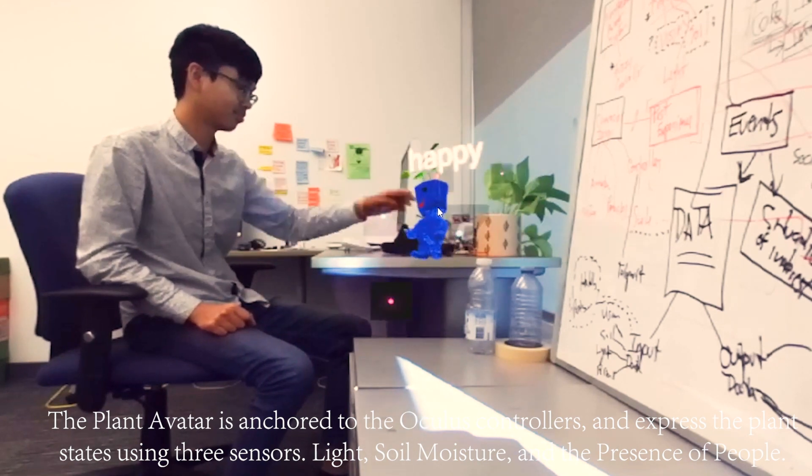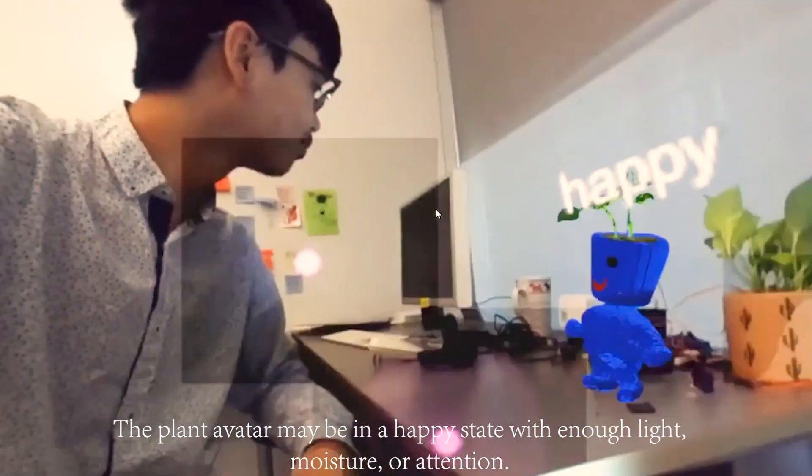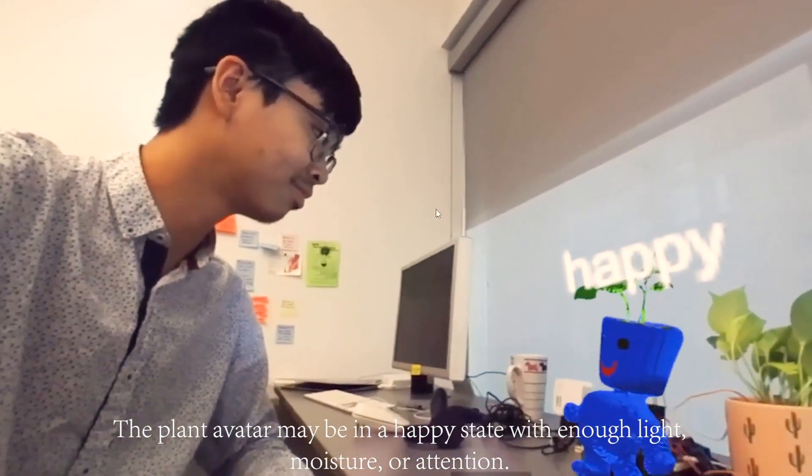The three sensors are light, soil moisture, and the presence of people. The plant avatar may be in a happy state with enough light, moisture, or attention.